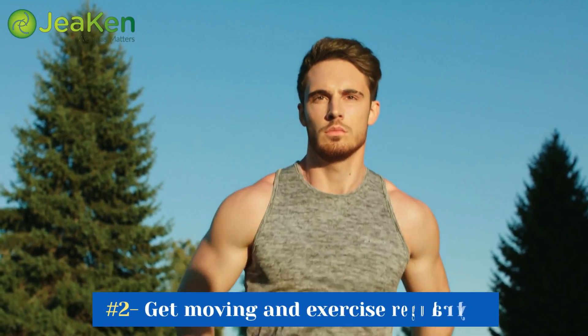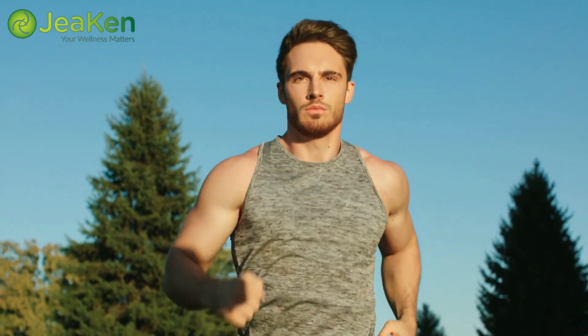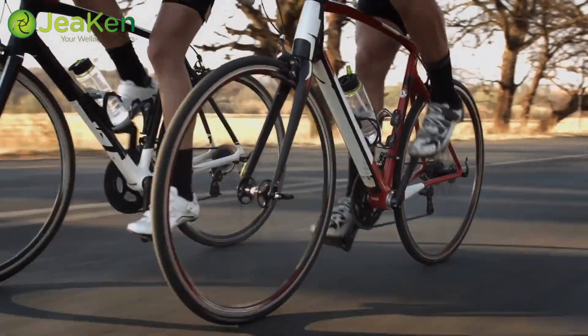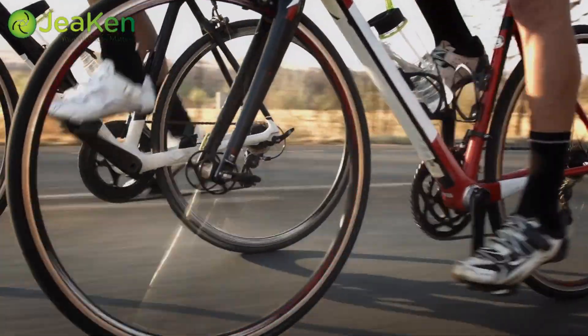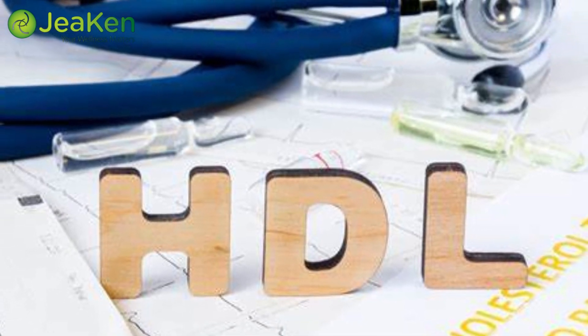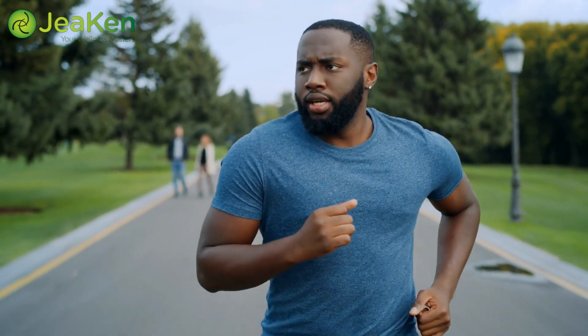Tip number 2: Get moving and exercise regularly. Physical activity plays a crucial role in managing cholesterol levels. Engaging in aerobic exercises like jogging, swimming, or cycling can boost your high-density lipoprotein (HDL) cholesterol, also known as good cholesterol. Aim for at least 30 minutes of moderate-intensity exercise most days of the week, and your heart will thank you.